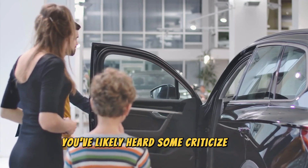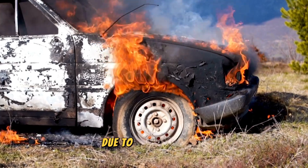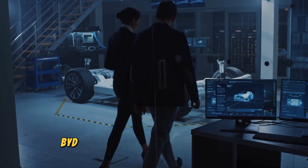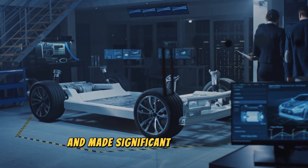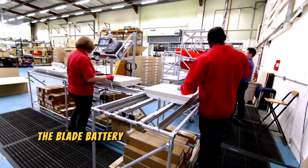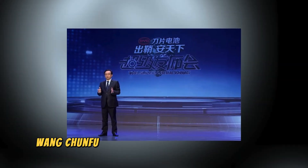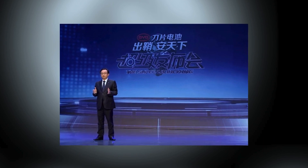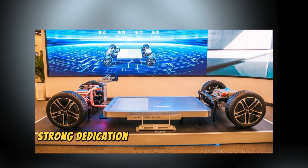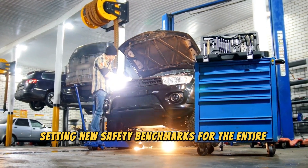You've likely heard some criticize BYD, claiming their cars are prone to explosions and fires due to battery issues. While these concerns may have been valid in the past, BYD has taken this feedback seriously and made significant improvements. During an online launch event titled 'The Blade Battery Unsheathed to Safeguard the World,' BYD's Chairman and President Wang Chuanfu decisively addressed these rumors. He emphasized that the new blade battery demonstrates BYD's strong dedication to resolving battery safety concerns while also setting new safety benchmarks for the entire industry.